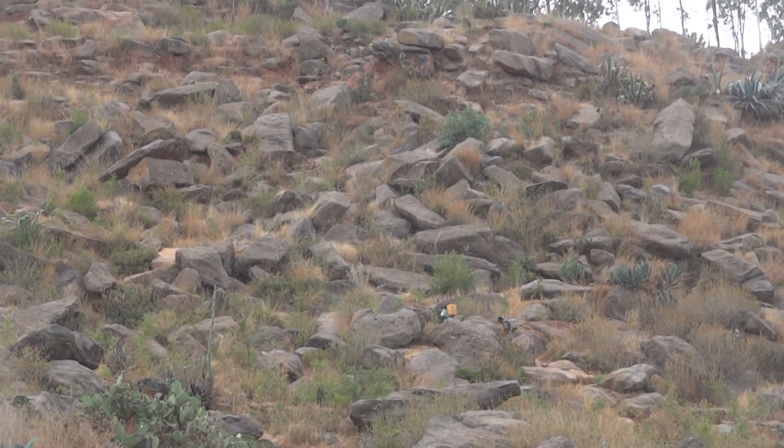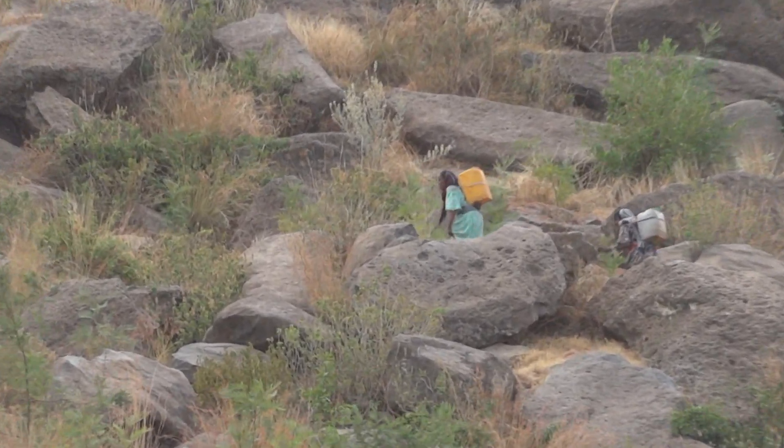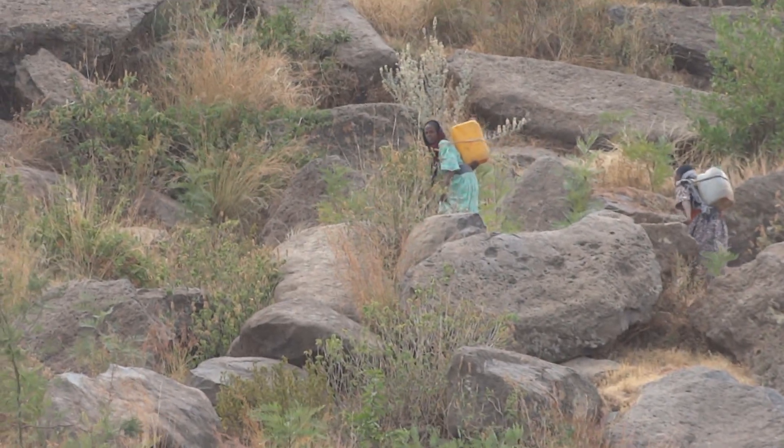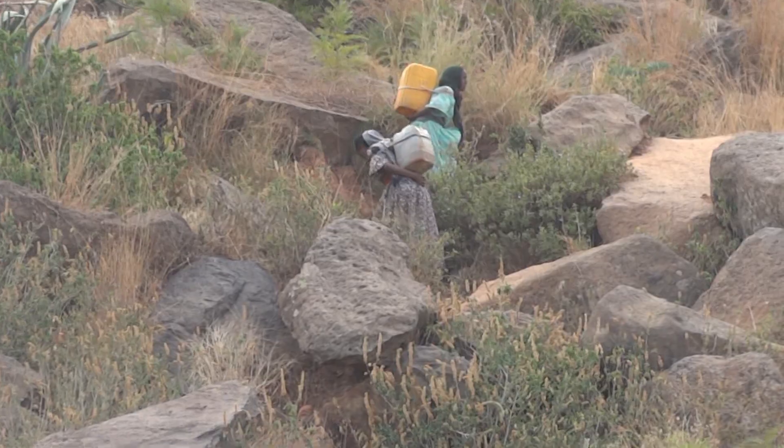While nobody can envy these women carrying the 25-kilo water containers up the mountain, in a country with 46% unemployment, perhaps this is useful labor for which they can be paid.